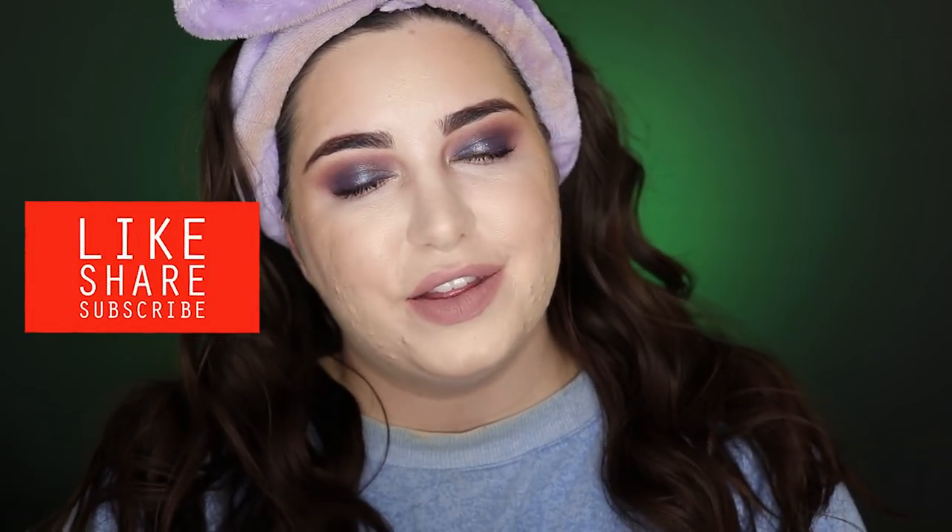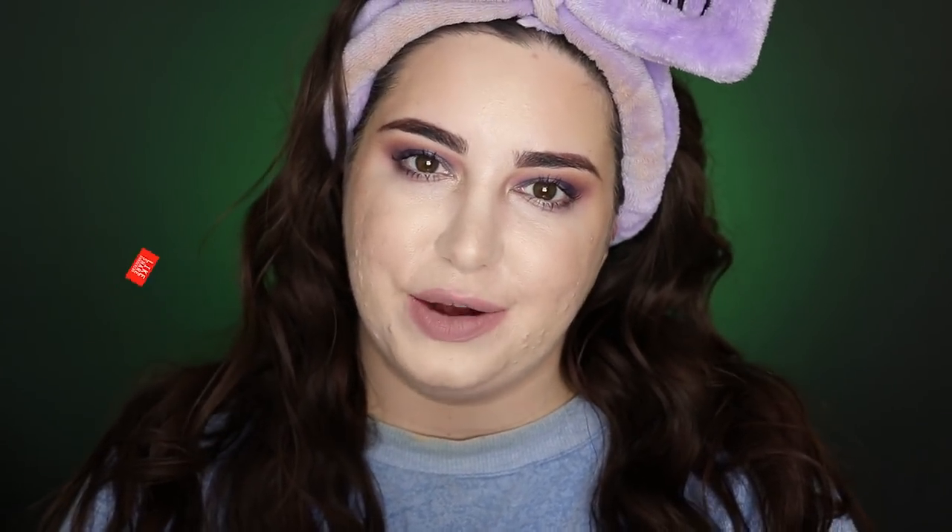Those are my thoughts on all the products we used today. I really hope you enjoyed this video — if you did, give it a thumbs up and subscribe to my channel. I'll see you in my next video, bye!